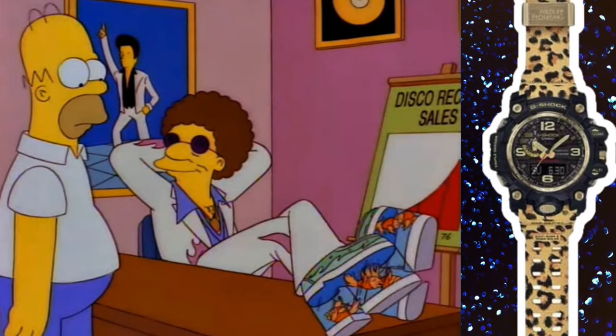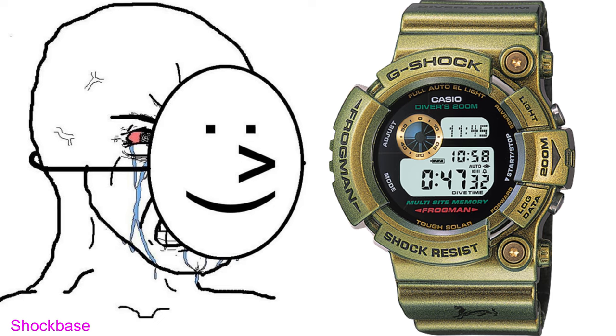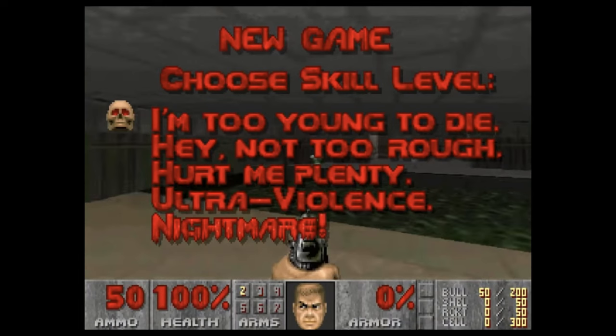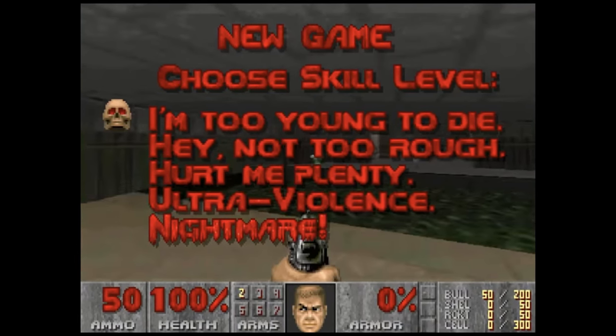Extroverts, pick your next watch. Introverts, enjoy mocking these whilst your inner child secretly wishes you'll be able to get away with wearing one of them. To represent our watch wearer considering strapping one of these and leaving the house, Doomguy will be our overall intensity guide for the video. So let's start with 'I'm too young to die.'